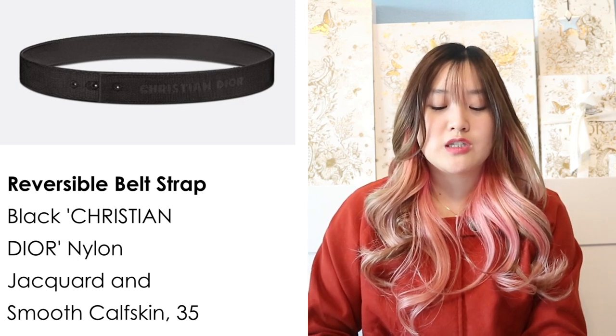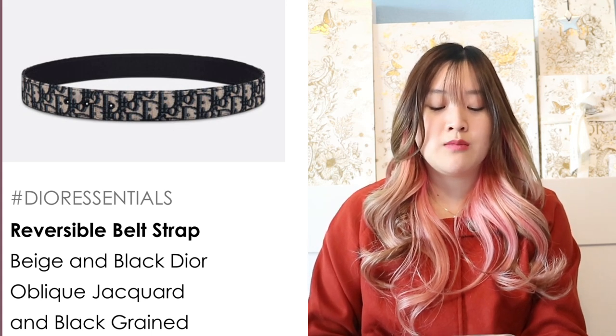The next gift idea is a Dior belt buckle. Dior sells belt buckles and belt straps separately. The CD belt buckle in Dior oblique gold-finished brass is 35mm and $330 — very bold and shiny. There's also a CD belt buckle in palladium silver finish, 35mm, also $330. The CD Icon belt buckle in black matte finish is 40mm at $360. For belt straps, the reversible strap — black on one side, Christian Dior on the other — is 35mm at $390. The reversible oblique strap is 35mm at $430.